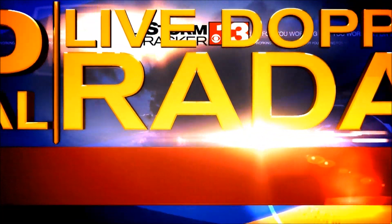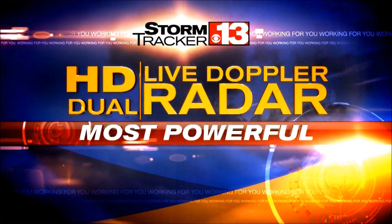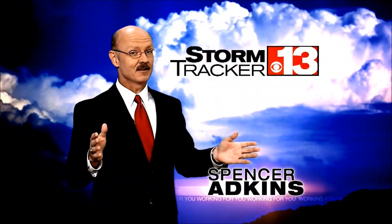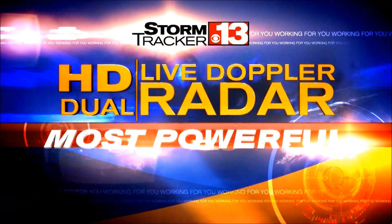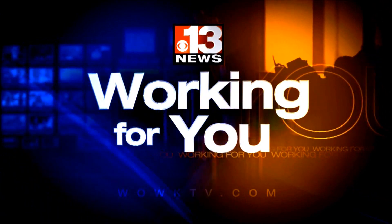Simply put, StormTracker 13 HD Dual Live Doppler radar is the most powerful TV radar ever built. There's no better technology available. StormTracker 13 HD Dual Live Doppler radar — just one more way 13 News is working for you.